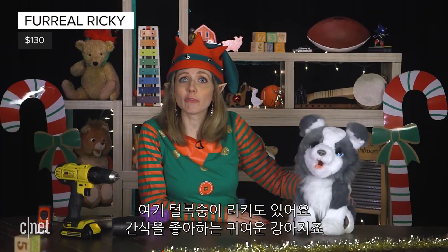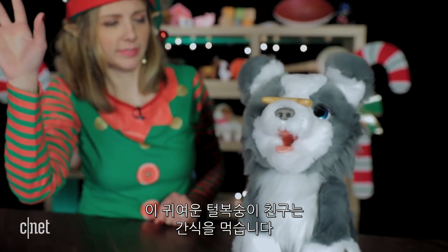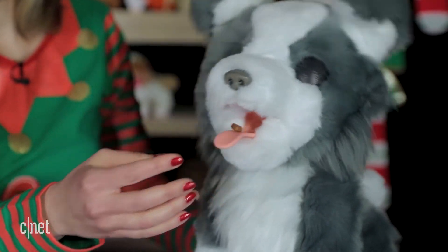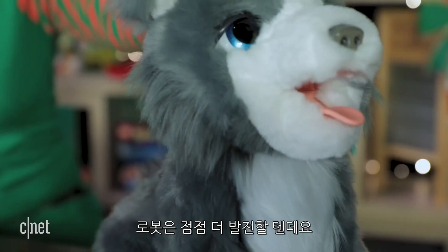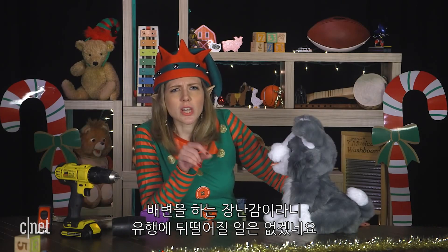And then there's For Real Ricky, the trick-lovin' pup. As his name suggests, he does do tricks. You can feed him, and he poops out the treats. Robots may be getting more advanced, but trust me, a pooping toy never goes out of style.